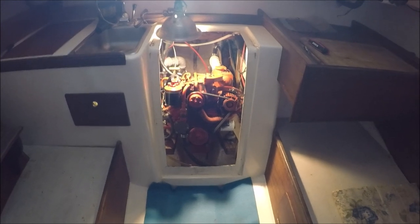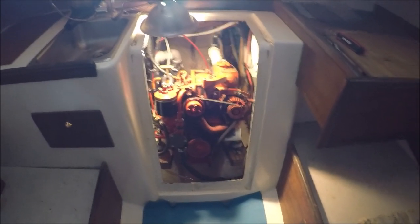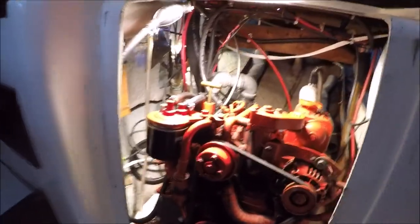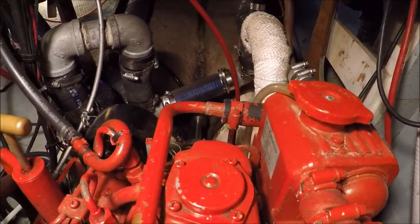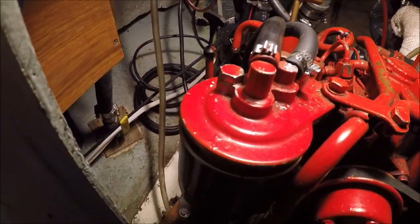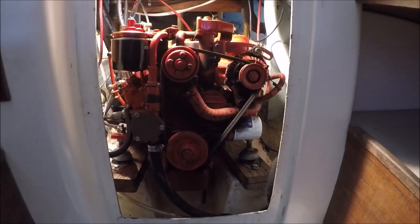I'm going to start this boat refit project with the most rewarding job: getting rid of this diesel engine. We have to start by disconnecting all the accessories — the fuel system, the water cooling system, and electrical — and then we'll see if we can get this motor to fit out of this narrow space.